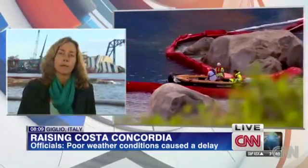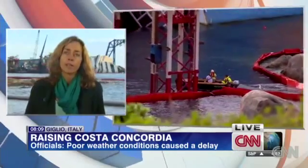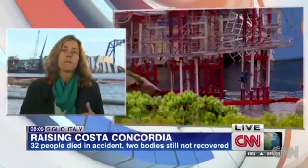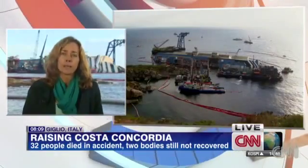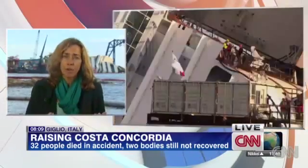But it's going to be very slow. It's not like we're going to see this ship just tip up in a matter of minutes. It's going to take about 12 hours, they tell us. And during that time, we may not see a lot of movement. There is a line where the ship has been underwater for 20 months that we'll be able to see sort of move its way up. It's going to be a very slow process because it is really an unprecedented salvage operation.